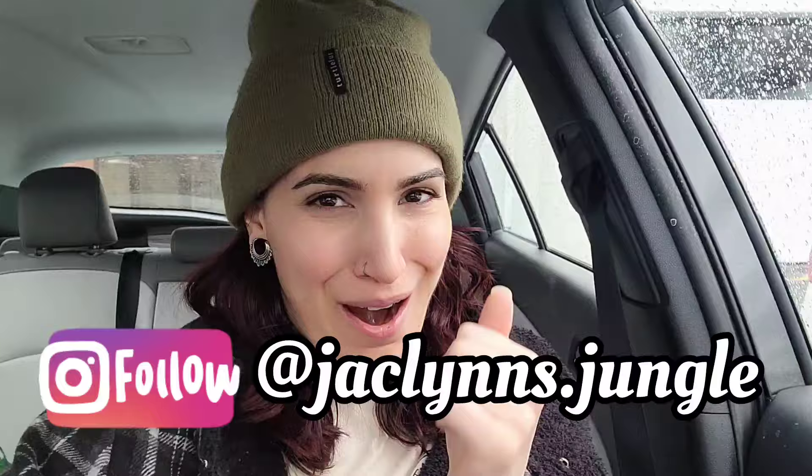Hey plant fam, welcome back to my channel! If you are new here, my name is Jaclyn. This is not my jungle, it's David's car — hopefully I'll have my car back soon, she's getting fixed next week. Just in time before we move in two weeks, so grateful. Anyway, today it's raining and it's gross, but apparently I'm still in this mood. My brain today is just not braining.